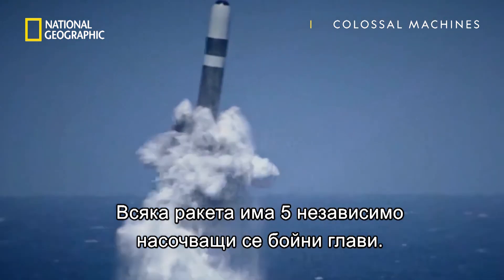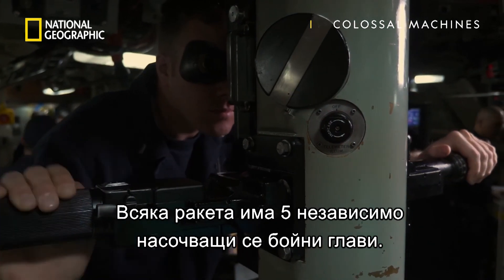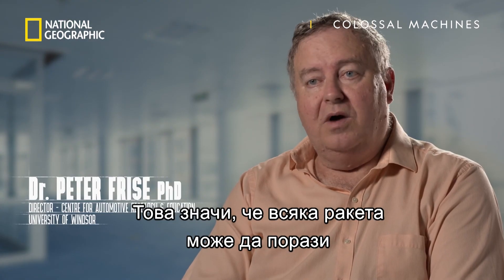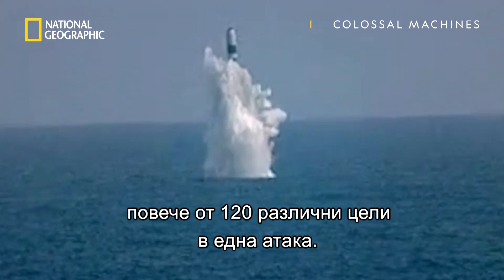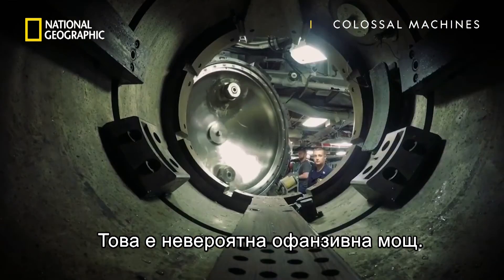Each of the missiles can be equipped with 5 independently targetable warheads, which means that each vessel can attack up to 120 different targets in one attack — which is an incredible piece of offensive capability.